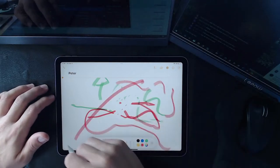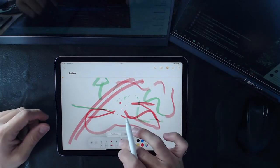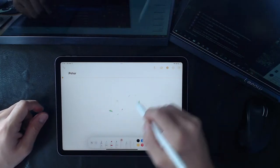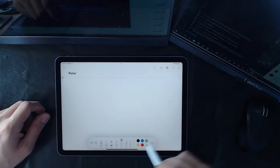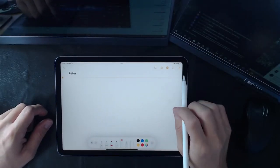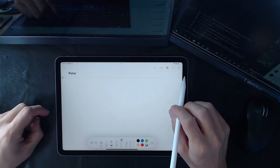With LCD/LED you do get a very consistent experience with nice pressure sensitivity, and latency is quite low — it's fast. You can increase the eraser size, and there's an object eraser mode that erases entire strokes if connected by the same stroke. You can toggle between these modes.